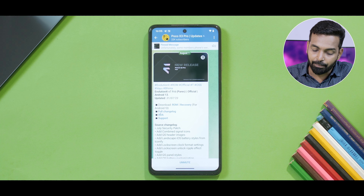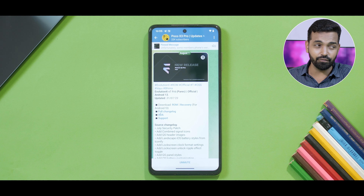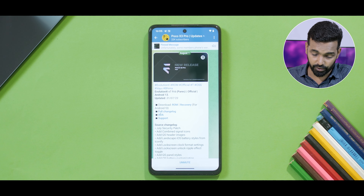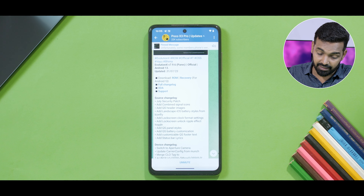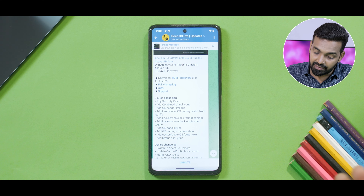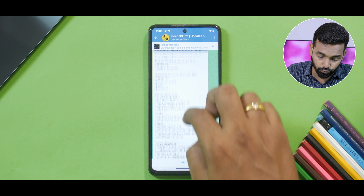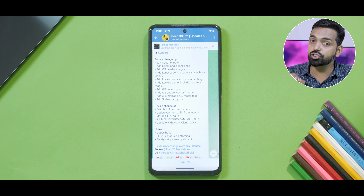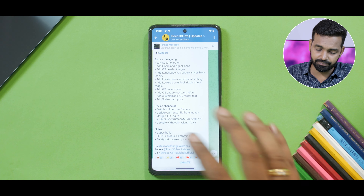This is Evolution X 7.9.6 Paris — official update, updated on the 31st of July and we are on the 13th of August right now, so it's two weeks old. July security patch is finally here. Add combined signal icons, quick setting header images. This is a changelog which is mostly boring so I'm not going to read through that. Device changelog — switch to aperture camera. I liked the Leica camera better, but that's okay.